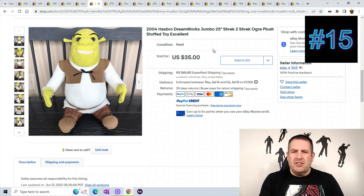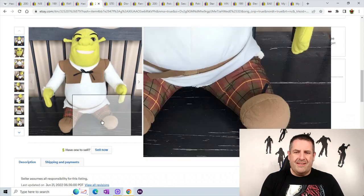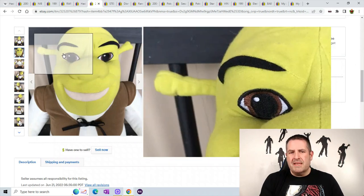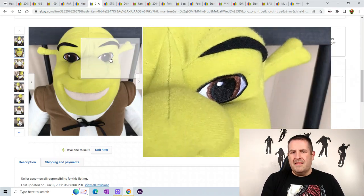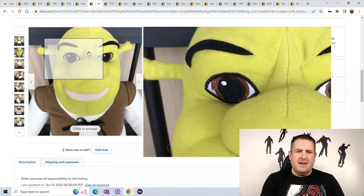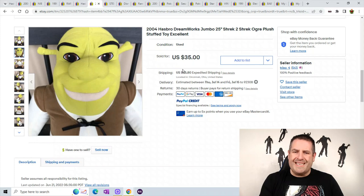Number 15 is a Jumbo Shrek from Shrek 2. You can see the size of him — he's sitting in a chair and making it look kind of small. He has nice soft eyes. I do put soft eyes in some of my listings because some people are looking for a baby or younger toy, so I let buyers know whether they have soft eyes, plastic eyes, glitter eyes, or shiny eyes. This Jumbo 25-inch monster sold for $35 plus $65.80 shipping.